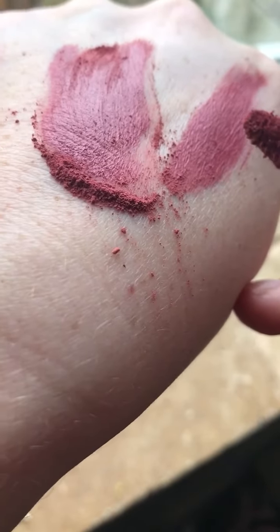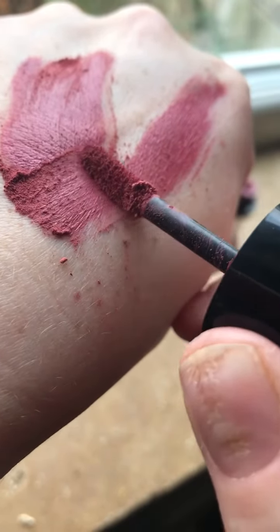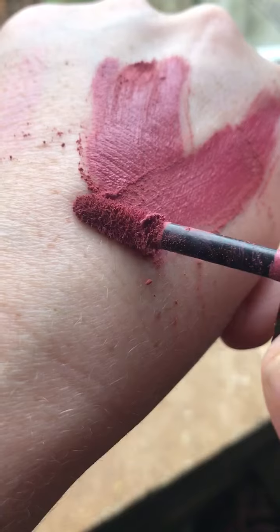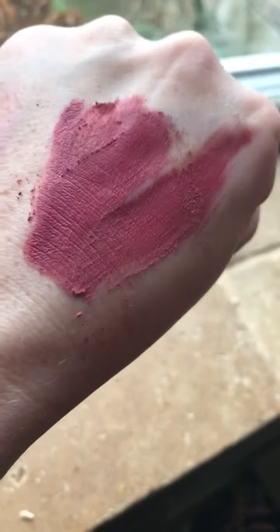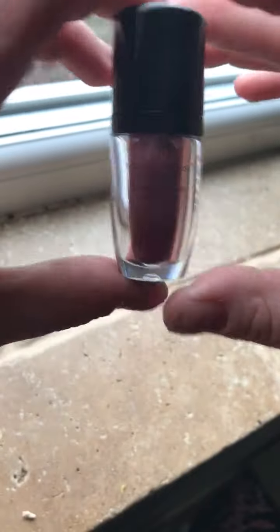When they mix with your skin and they're crushed with a brush, they turn into a cream. Look — powder into cream! How amazing is that? I just had to share that with you. So these are the amazing lip powders, which come in all three colors.